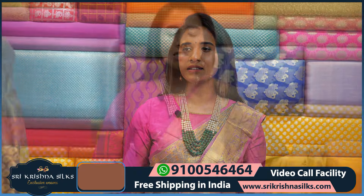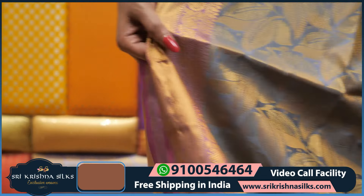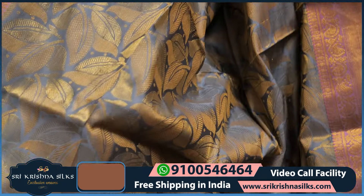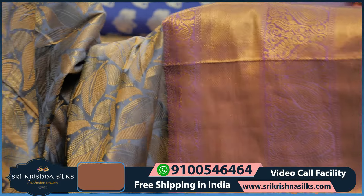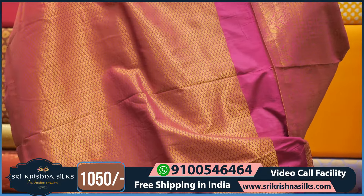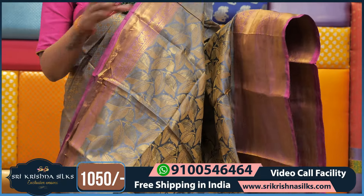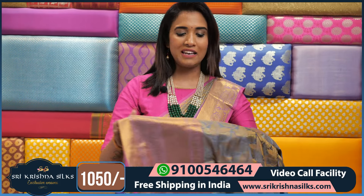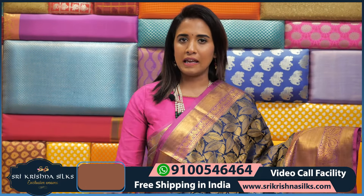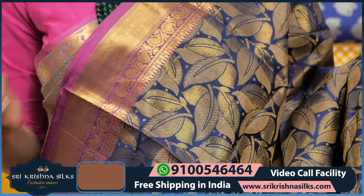All these sarees are at very reasonable prices. Coming to this pink-grey and pink color combination saree with golden border — it has three steps of border with mango motif and floral design. The pallu part is floral design and the blouse is included. This saree price is ₹1,050. In fact, you can also get it stitched as a lehenga at the same price — saree plus lehenga stitching together for the customer.